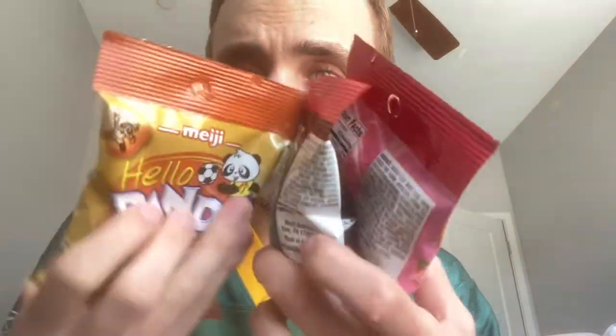Hey guys, Blizzard Peek here. Hope you're having a great day. I'm going to be reviewing these Hello Pandas today. Today is the first day of fall. When you're watching this it's probably not, but today is Friday, September 23rd, and we're going to try these out.